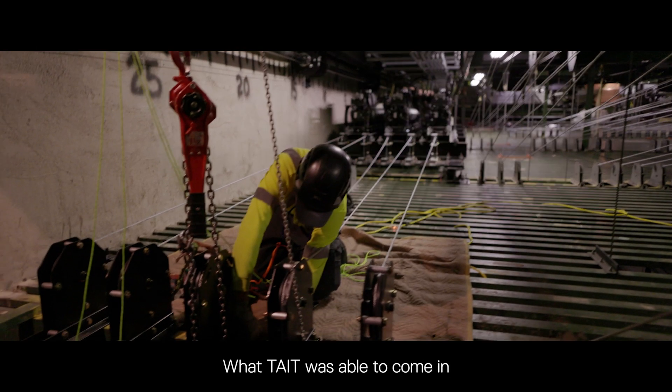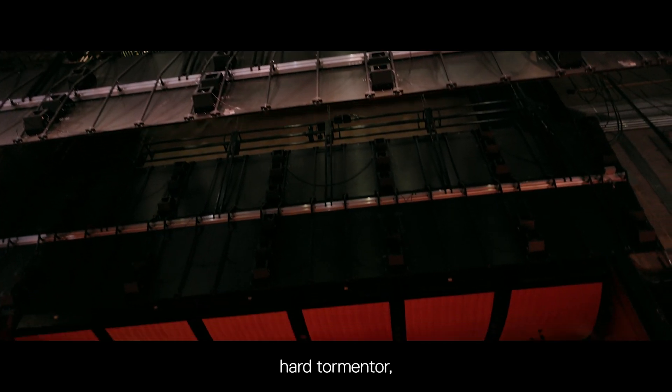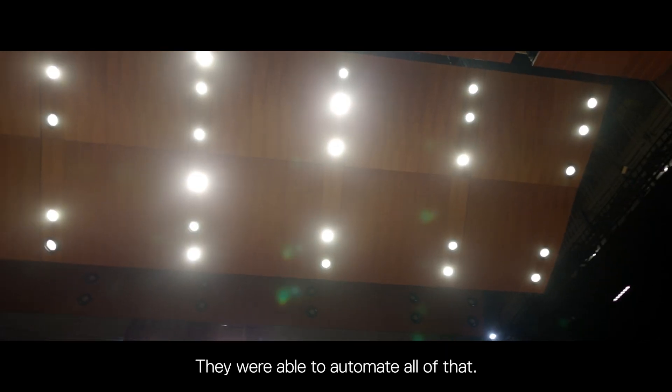What Tate was able to come in and do is they upgraded our house curtain, our hard teaser, hard tormentor, 16 additional line sets, and our shell ceilings. They were able to automate all of that.